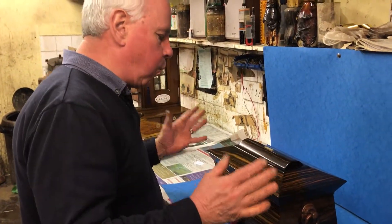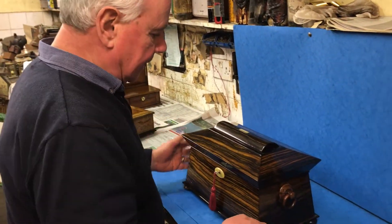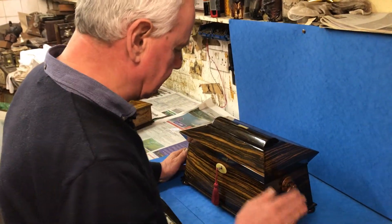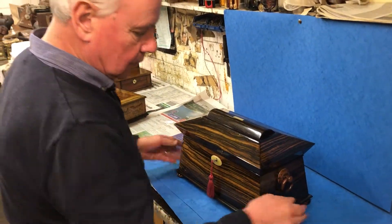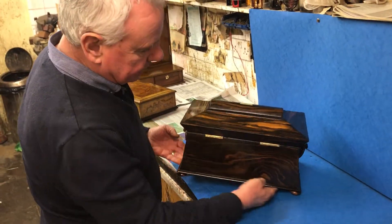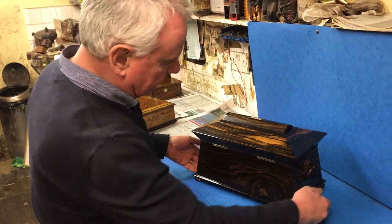This is a wonderful tea caddy. It dates to 1830, maybe 1840. It's all Coromandel — Coromandel feet, Coromandel handles. The veneer is absolutely gorgeous everywhere.